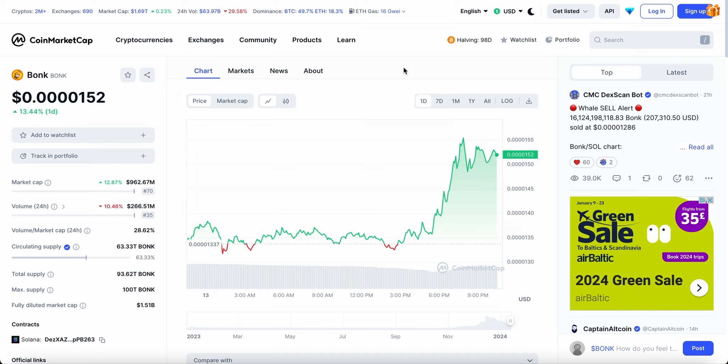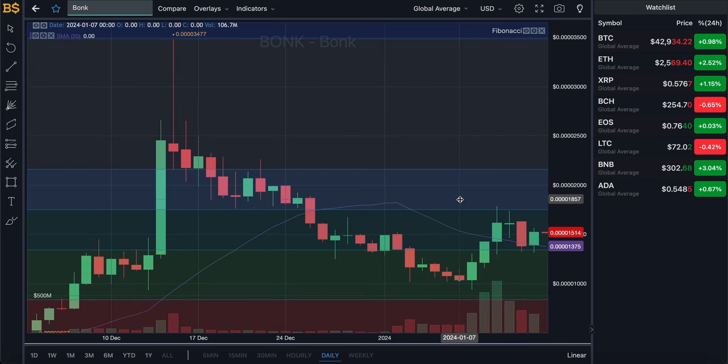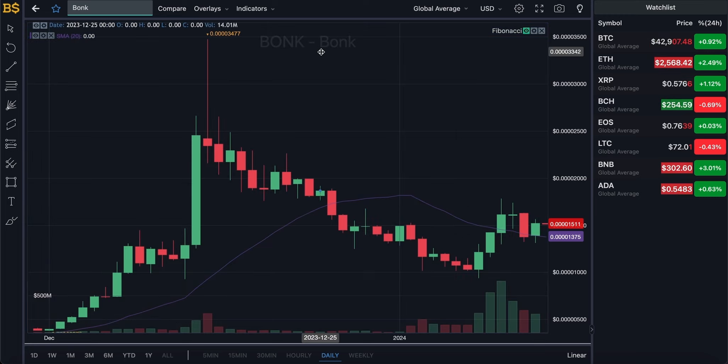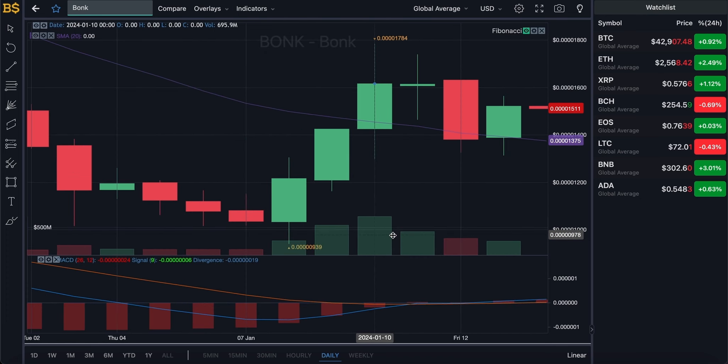We're currently looking at the candlestick pattern chart with the Fibonacci scale, which I'll be using later in the video for technical analysis. The Fibonacci scale is very useful and so far my predictions have been right. For now let's hide this and bring up the usual MACD indicator for some price prediction.